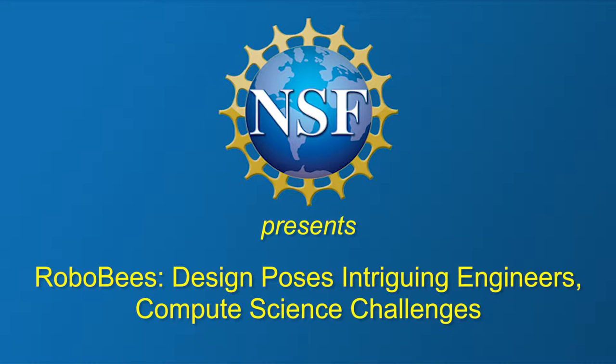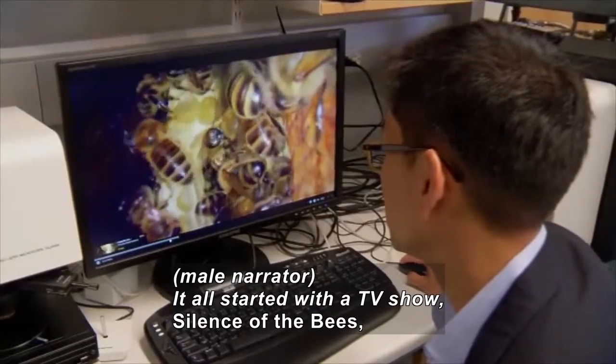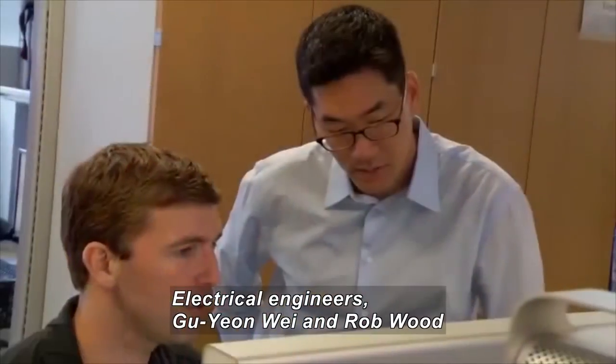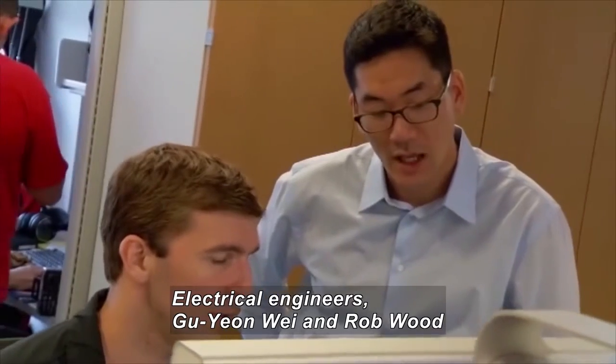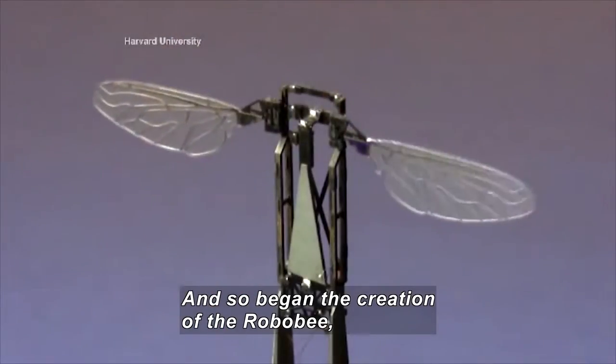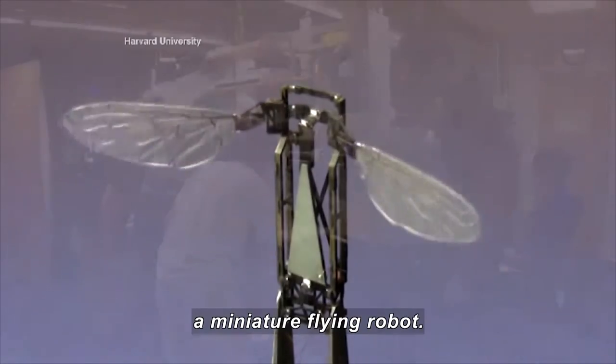Design poses intriguing engineering and computer science challenges. It all started with a TV show, Silence of the Bees, about honeybee populations in steep decline. Electrical engineers Guyan Wee and Rob Wood at Harvard University saw a challenge, and so began the creation of the RoboBee, a miniature flying robot.